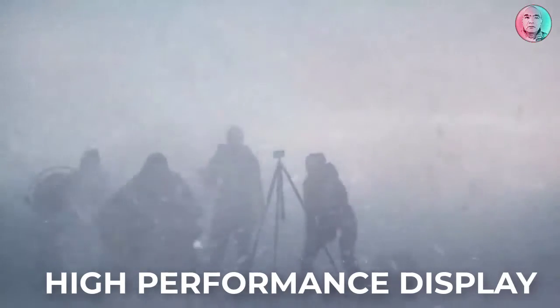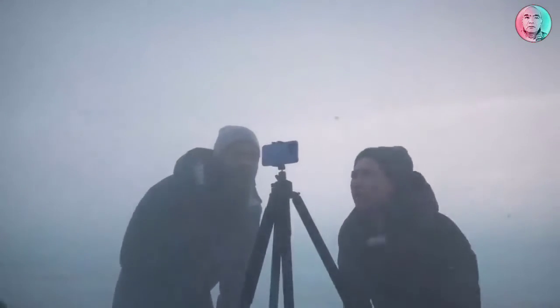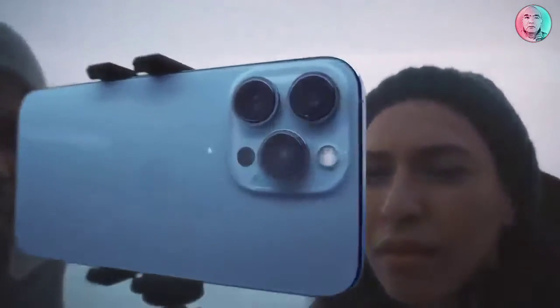A faster chip, a high-performance display, and the biggest upgrade ever to the camera. Introducing iPhone 13 Pro. It's ready for action!